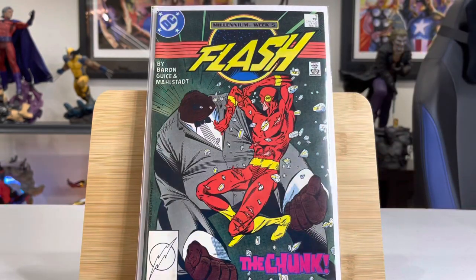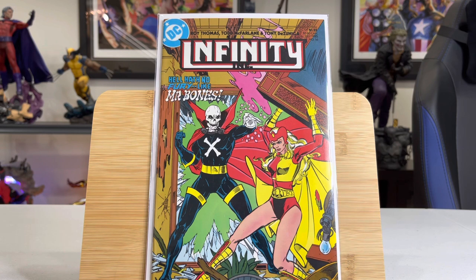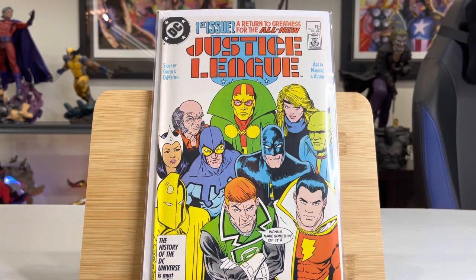Interesting one here — this is Flash, the first appearance of Chunk, a large man with extreme powers. I thought that was kind of funny. This is a nice one — a $45 book in high grade. This is the first appearance of Mr. Bones in Infinity Inc. I believe he is in the Supergirl TV show. This is Karate Kid from the Legion of Superheroes, his first ongoing. Nice Justice League book here — from the late 80s, first appearance of Maxwell Lord, a $15 book in high grade.